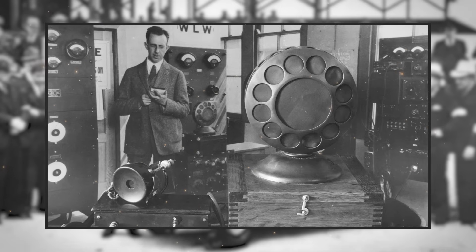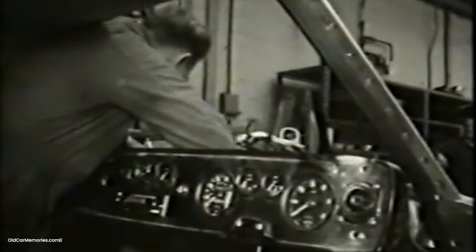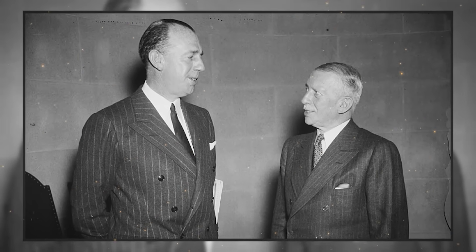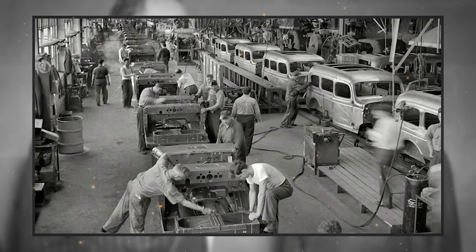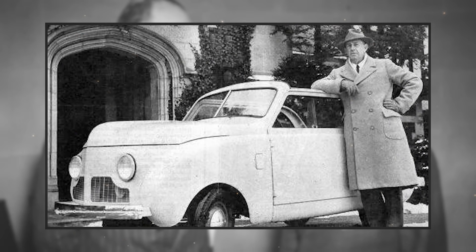Crosley had already revolutionized radio by selling sets for $20 when competitors charged $100. He invented the push-button car radio. He owned the Cincinnati Reds. He built refrigerators. The man had a simple philosophy: find what people need, then make it cheaper than anyone thought possible. In 1939, Crosley decided America needed a car that cost less than $300. The major manufacturers said it couldn't be done — a proper car needed a proper engine, proper size, proper everything. Crosley disagreed.